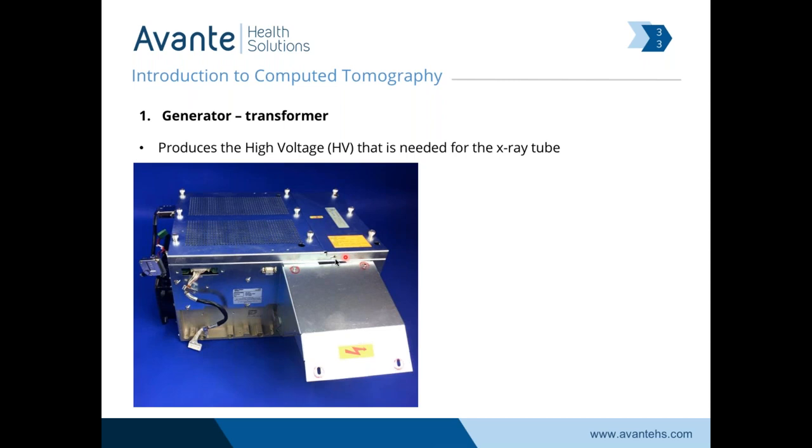Here's a picture of a high voltage transformer — about 18 to 24 inches from side to side, weighs about 100 pounds, and it's designed to take the voltage that the power distribution unit provides to the CT scanner and boost that voltage to produce the x-ray.